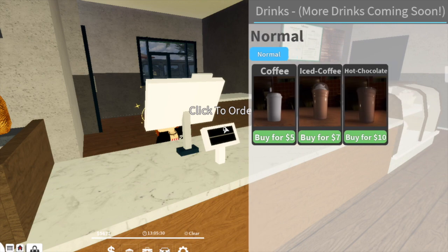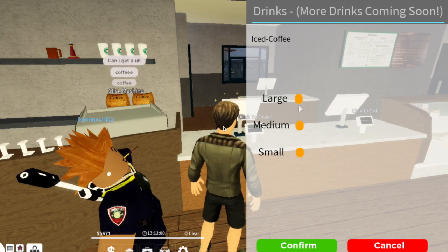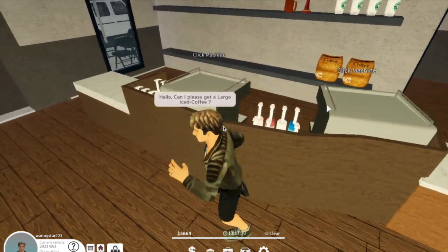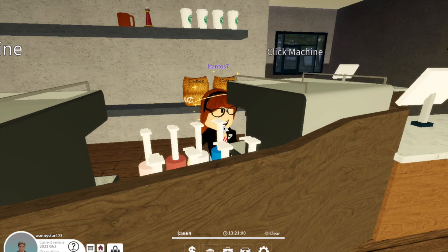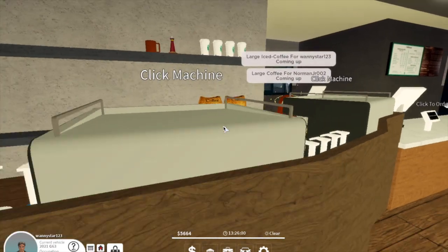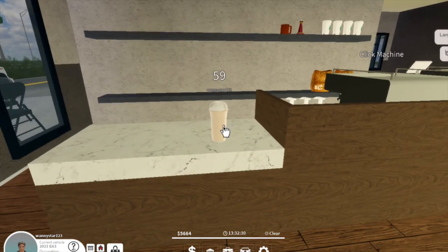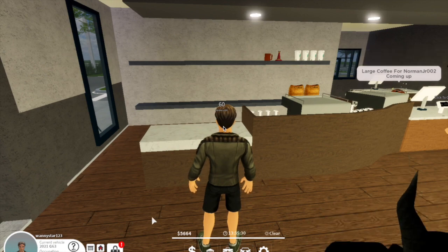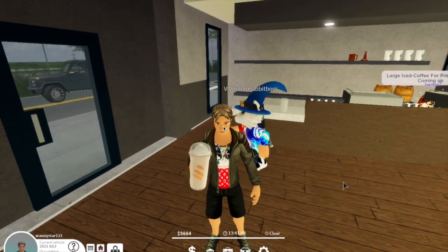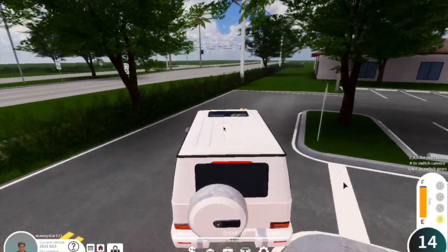All you have to do is push click to order. You can buy coffee, iced coffee, or a hot chocolate. Let's get a large iced coffee — confirm — and then they should make the drink and it will come down here. As you can see, she's making the drink and then it appears at the counter. Then you click your inventory and it pops up in your inventory bag and you can hold your drink. How cool is that!